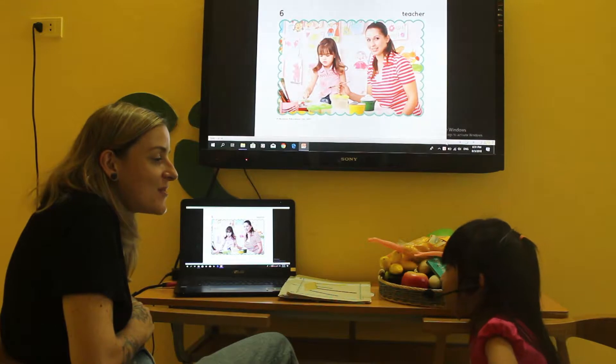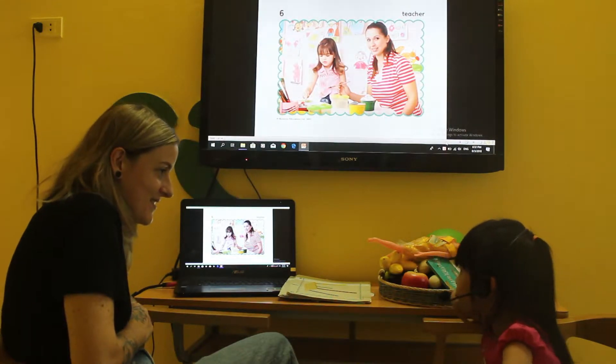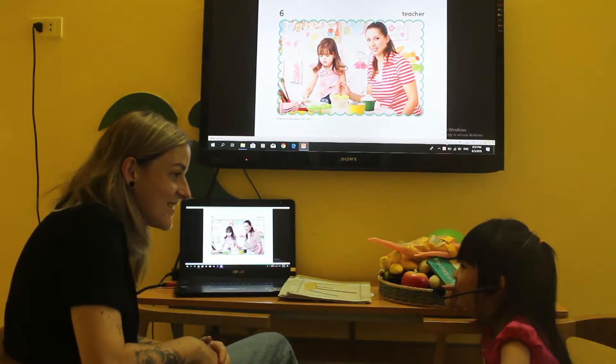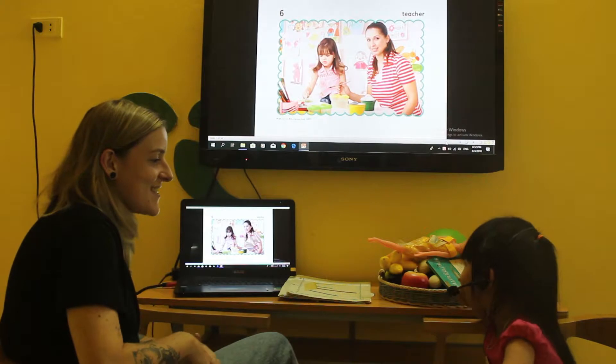How are you today? I am crazy. You are crazy.